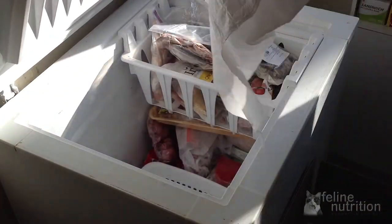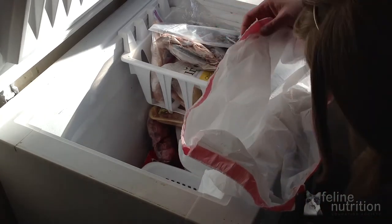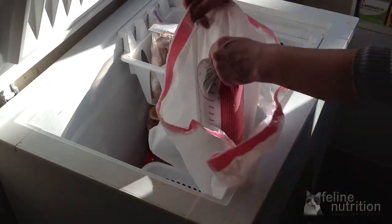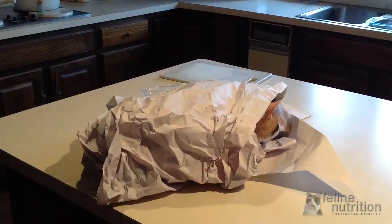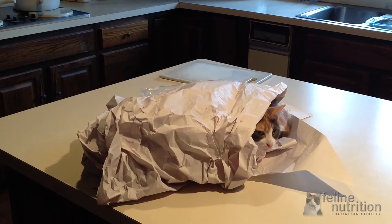Having a chest freezer is a really good idea. It makes buying in bulk easier and makes storing the five pound tubes a lot easier. By taking advantage of online sources, you can get meats that might not be available to you locally. Stan recommends the rabbit.